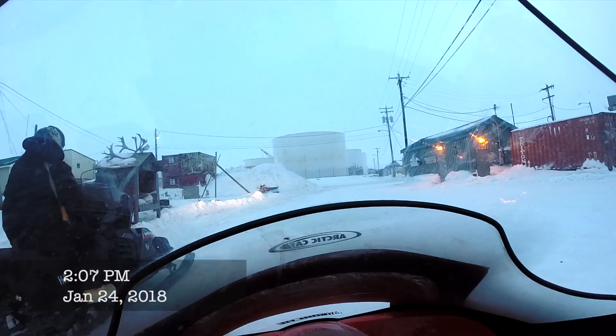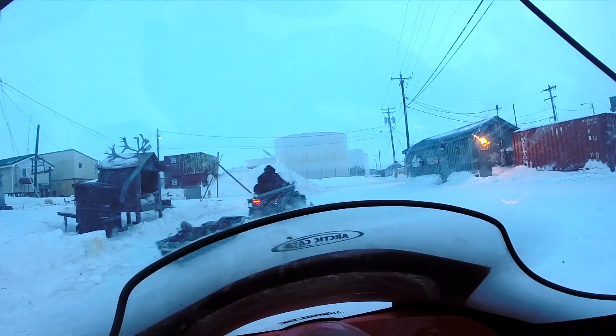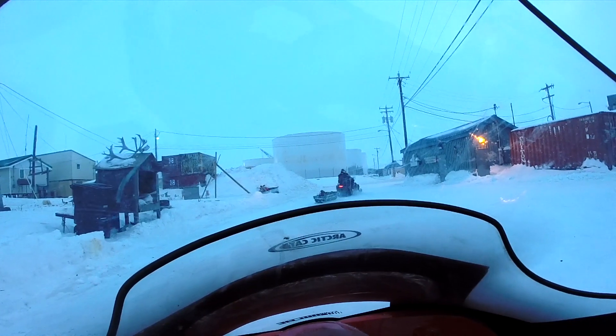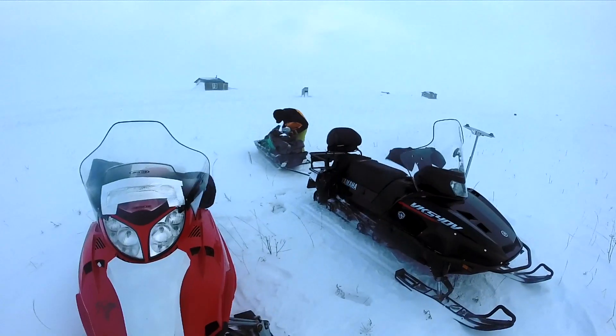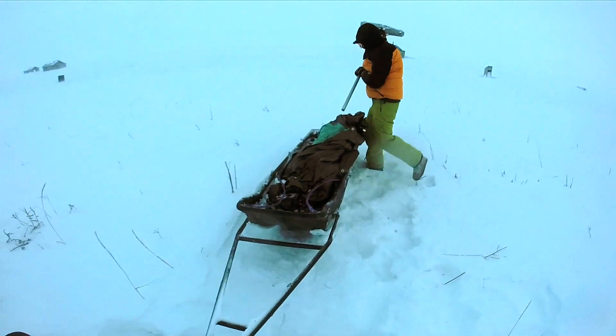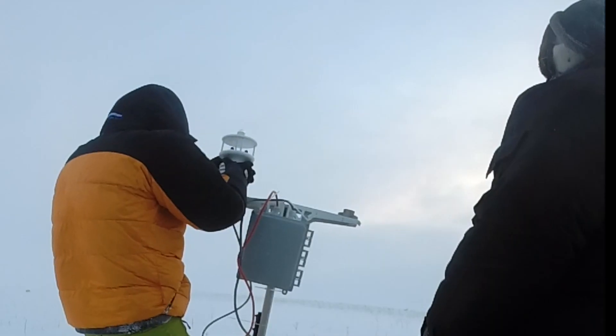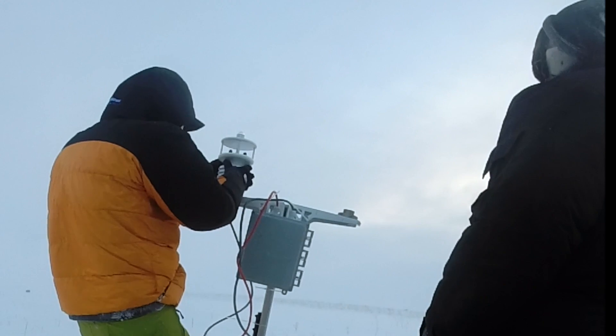I was last in Cottsview installing a weather station in a second location with Alex Whiting, using his snow machines and heading to his property at Zasolik. What that involved was packing up a sled with the pole, the mounting equipment, the battery, the sensors themselves, and the logger box.